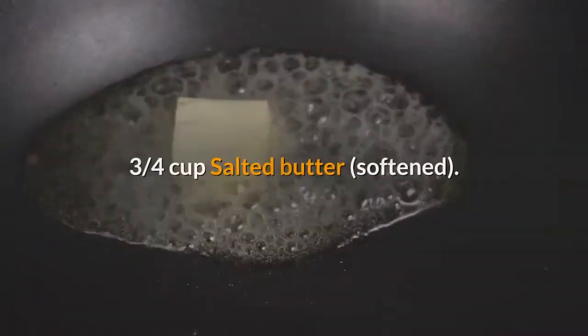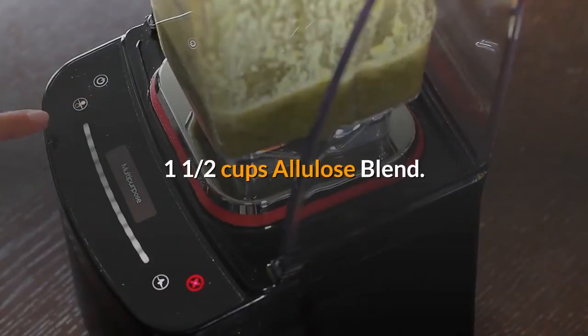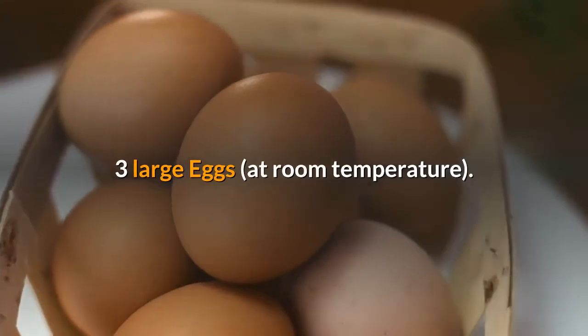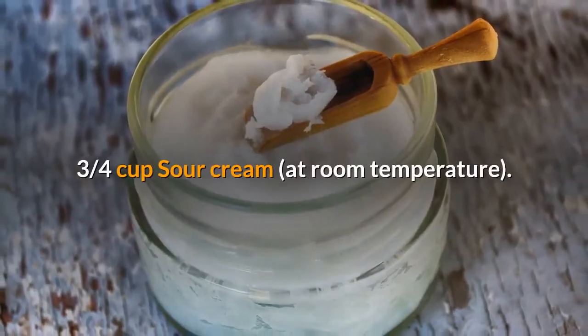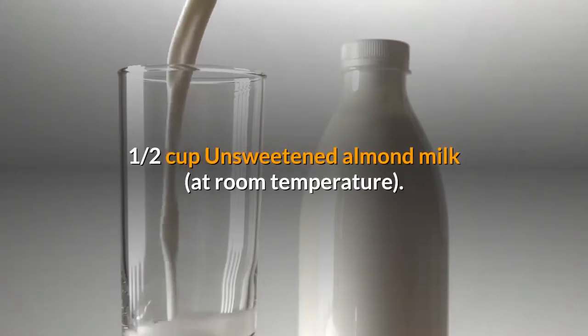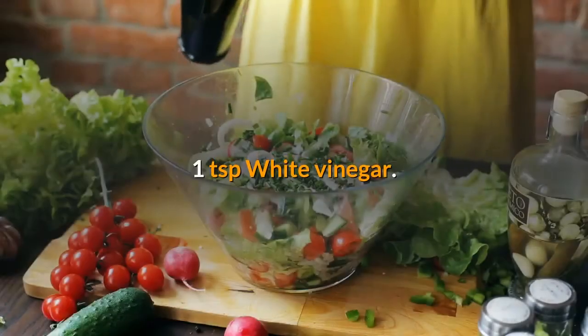Ingredients: three quarters cup salted butter, softened; one and a half cups allulose blend; three large eggs at room temperature; one tablespoon vanilla extract; three quarters cup sour cream at room temperature; one half cup unsweetened almond milk at room temperature; one teaspoon white vinegar.